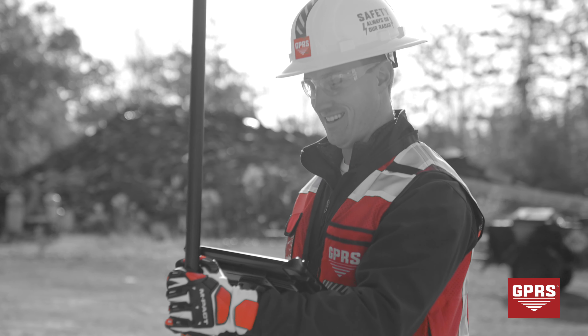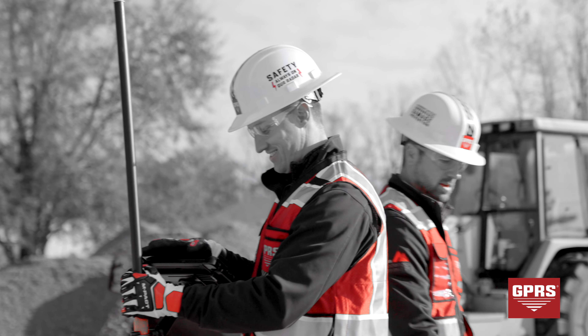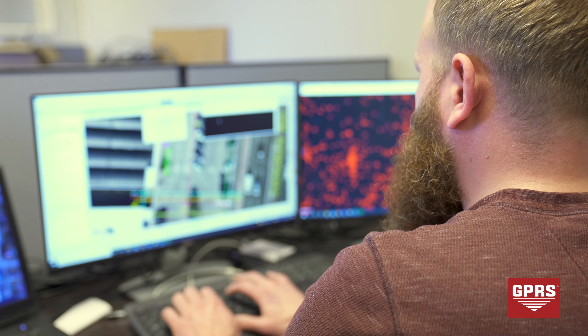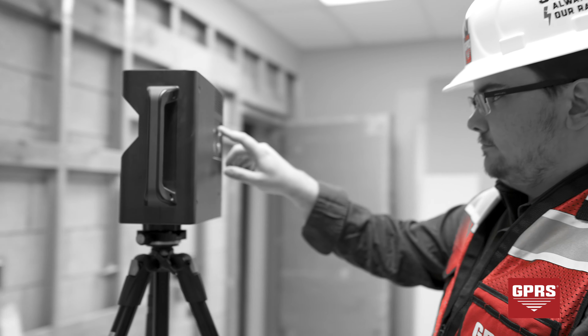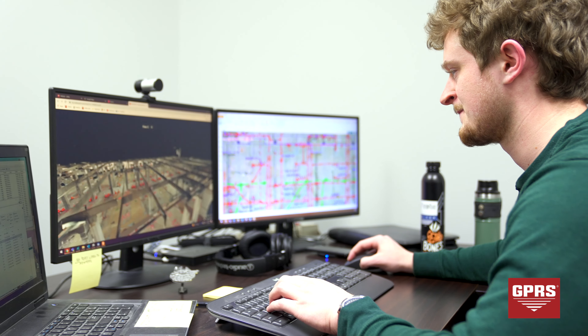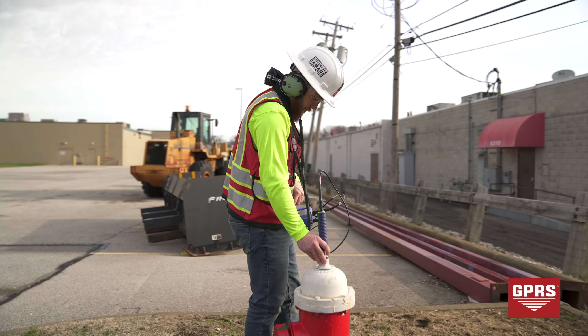Our location data is clearly communicated because we precisely and accurately map and model underground facilities. We can create or update existing as-built drawings based on our locate results. Our facility maps show actual site conditions, including variations and renovations or unknown pipes. Upon request, we can also create CAD files that document our results, allowing clients such as contractors, engineers, and owners to develop or update as-built drawings for pre-planning, utility avoidance, or to document site history and changes.